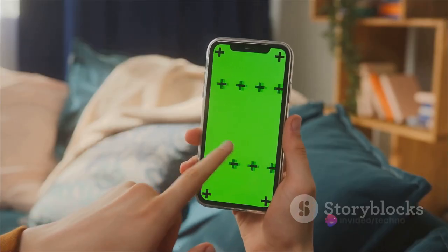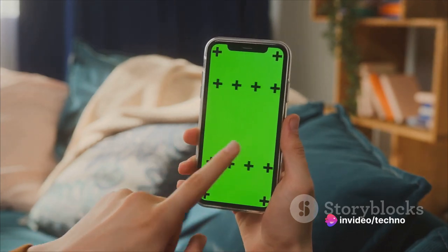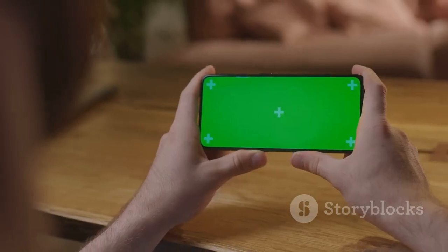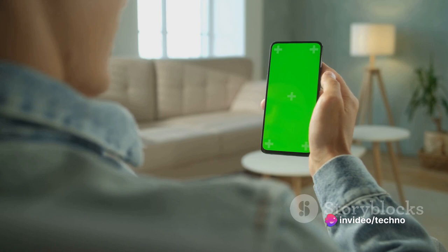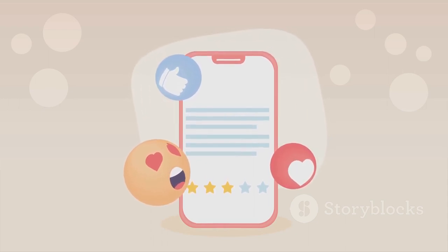The Oppo A58X is packed with a wide range of network technologies, from GSM, CDMA, HSPA, all the way to LTE and 5G bands. This ensures that you're always connected, experiencing lightning-fast speed whether you're surfing the internet, streaming your favorite shows, or beating your high score in the latest mobile game. With this smartphone, you're not just keeping up with the digital world, you're staying ahead.